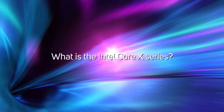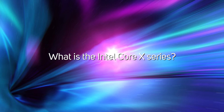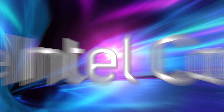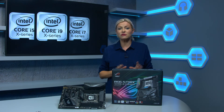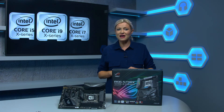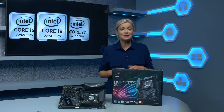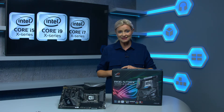The Intel Core X series comprises five CPUs at launch, with more models scheduled for release later in 2017. Unusually, the initial models span three brands — Core i5, i7, and i9 — and two different architectures: Kaby Lake X and Skylake X.